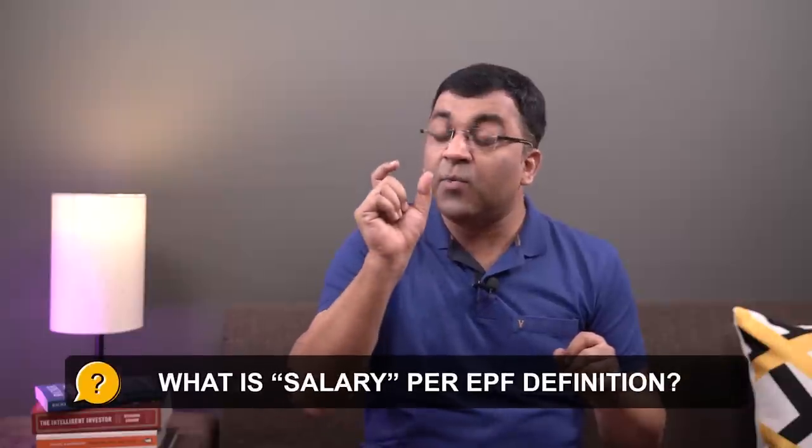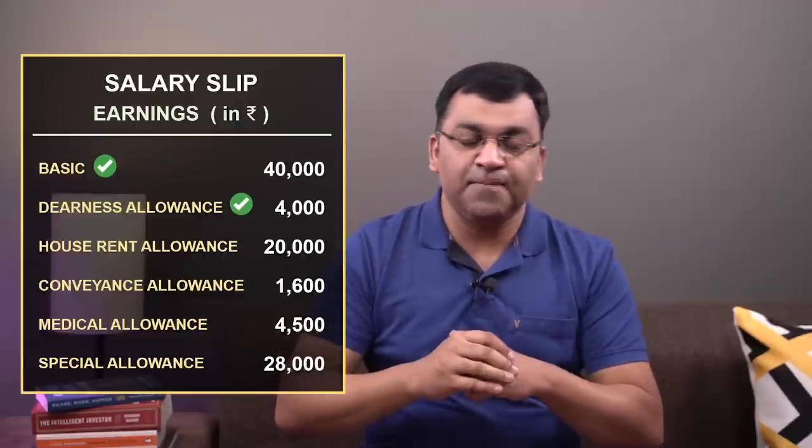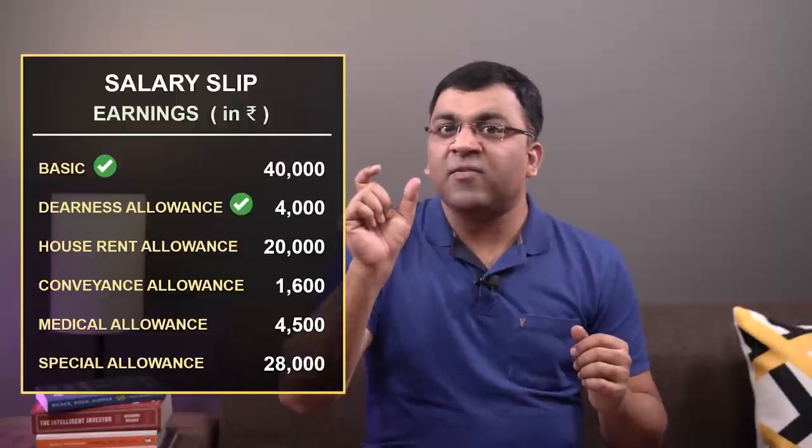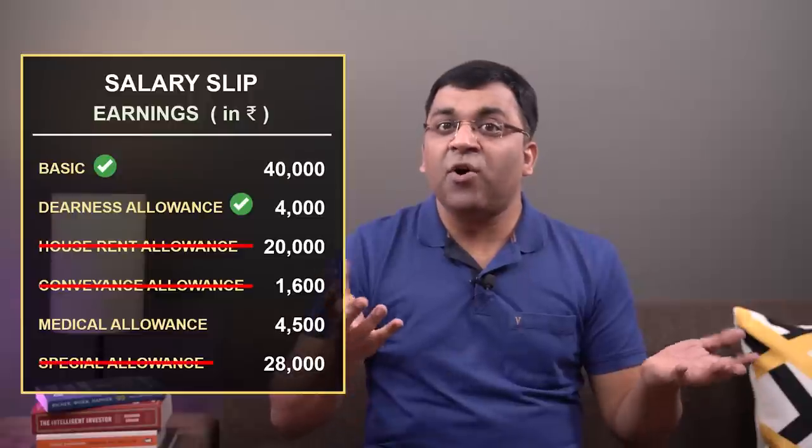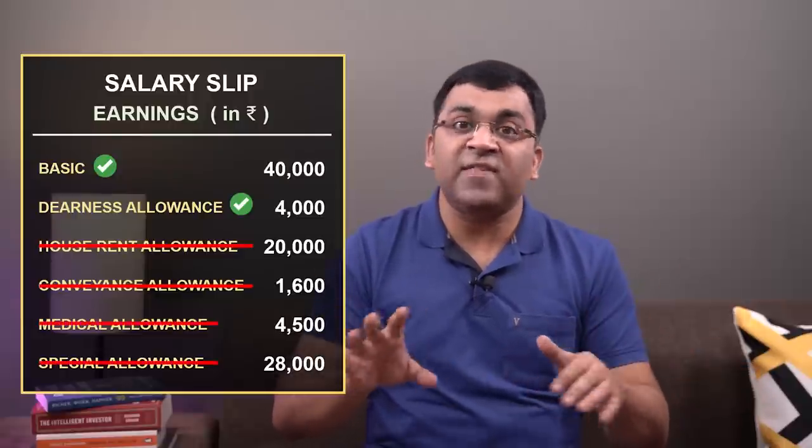But the devil is in the details. So let's start with the word salary. For the purposes of EPF, salary means only two things: your basic, which is something everyone receives, and your dearness allowance, which is generally not there in private companies. In other words, salary as per the EPF definition does not include your HRA, your conveyance allowance, special allowance, or any other benefit given to you in your salary slip.